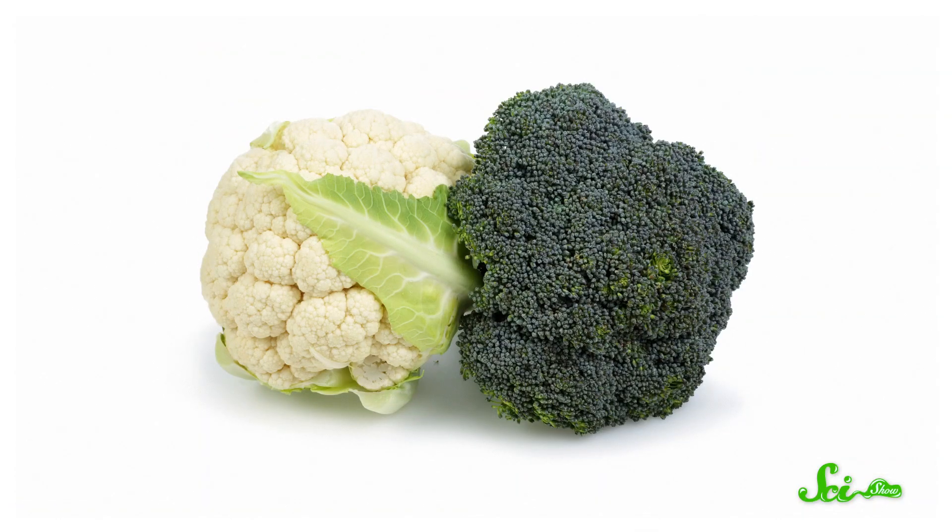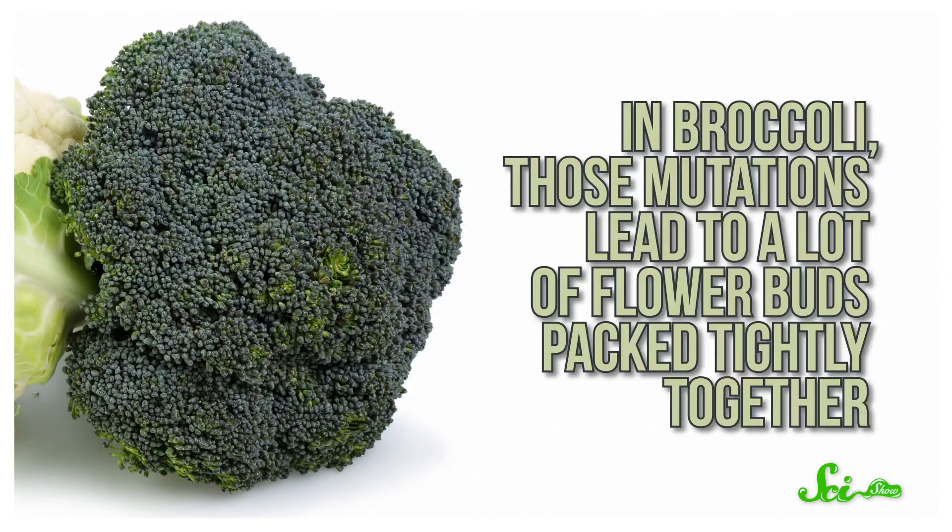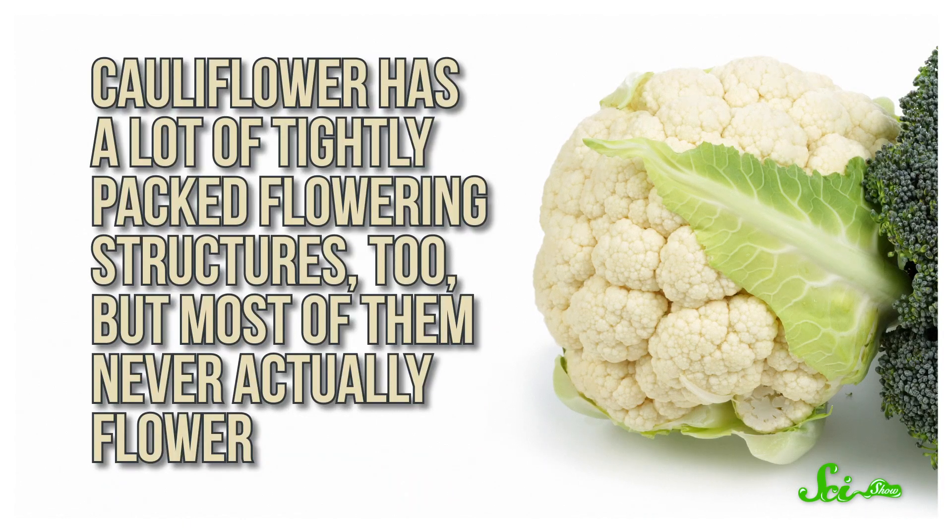Then there's broccoli and cauliflower. Both get their unique florets — the yummy parts we eat — from mutations to the flowering genes. In broccoli, those mutations lead to a lot of flower buds packed tightly together. Cauliflower has a lot of tightly packed flowering structures too, but most of them never actually flower. Instead, the white pre-bud flower tissue replicates itself as it grows, leading to the familiar curd-like head. Since both have modified flowers, it's thought that one came from the other, but it's not totally clear which came first.